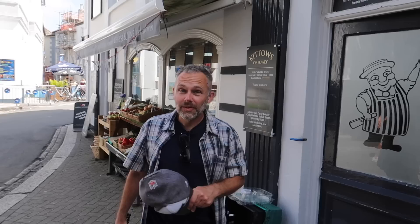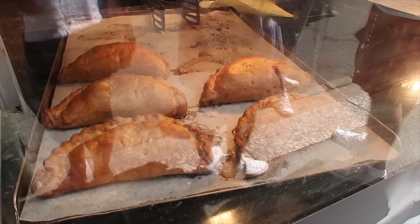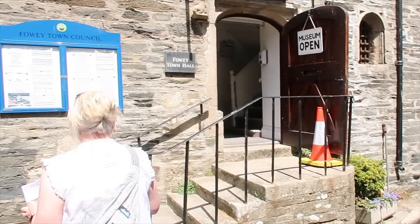Just behind the Ship Inn is Kittos, the Fowey deli — they sell Malcom Barner Cornish pasties in there, which are very nice. Apparently Gordon Ramsay swears by them. There's also a fish and chip shop — large cod £8.50 and chips £2.70. Here's some idea of the activities you could do in Fowey as we meander through the street.